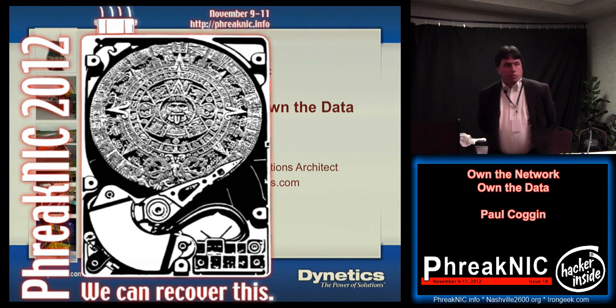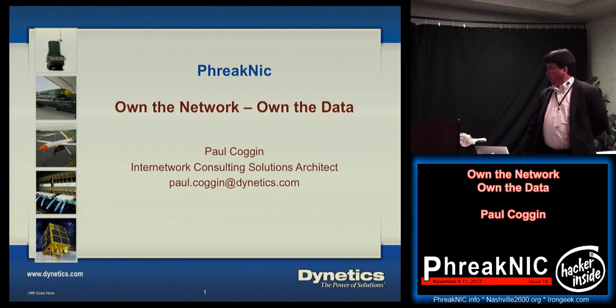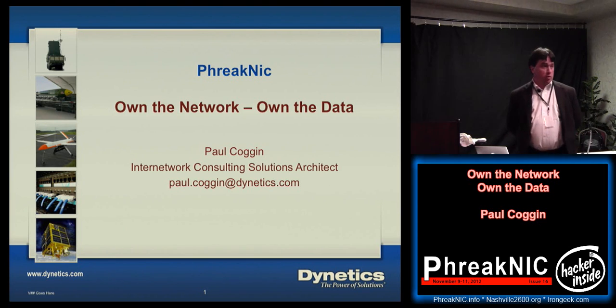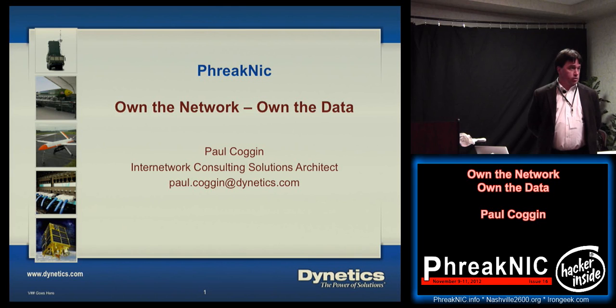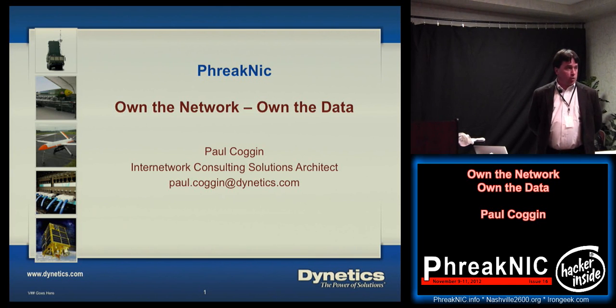I'm Paul Coggin, out of Huntsville, Alabama. I work for a company called Dynetics — historically a primarily aerospace company, about 40 years old, but we also do a lot of work in the commercial industries, including the automotive industry, and we do a lot of work with telecommunications and utility service providers.